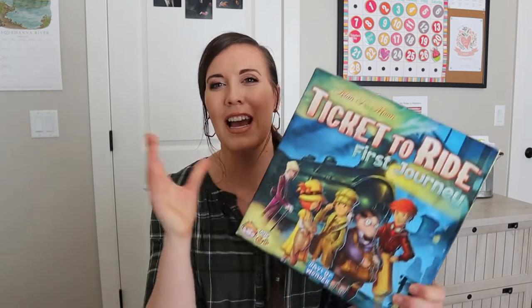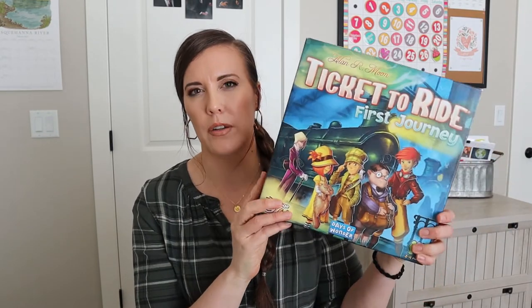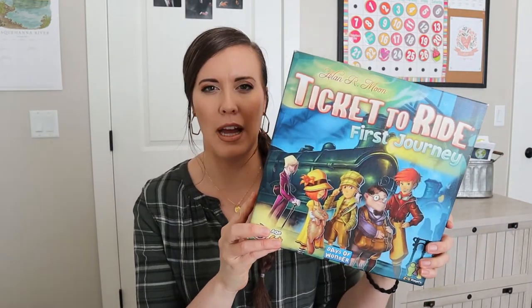My seven-year-old sometimes gets frustrated because she thinks she doesn't win very often, but she does win — we just tend to blow things up bigger in our heads. If we lose one time, it feels like we've lost every game and can never win. But this is really our number one favorite U.S. geography game — Ticket to Ride.